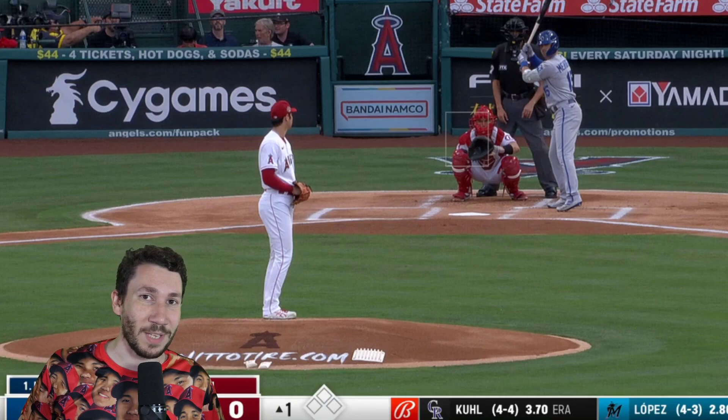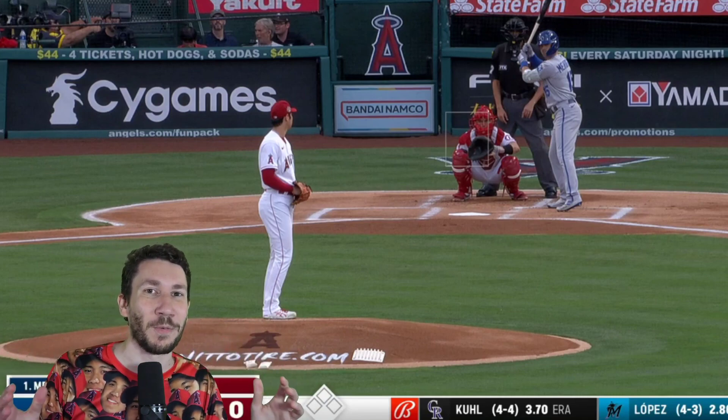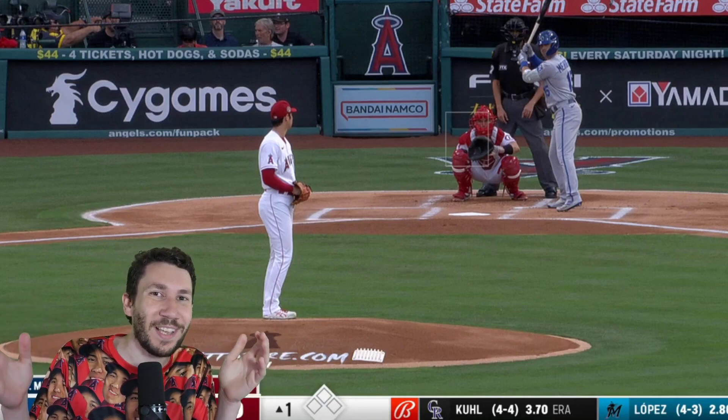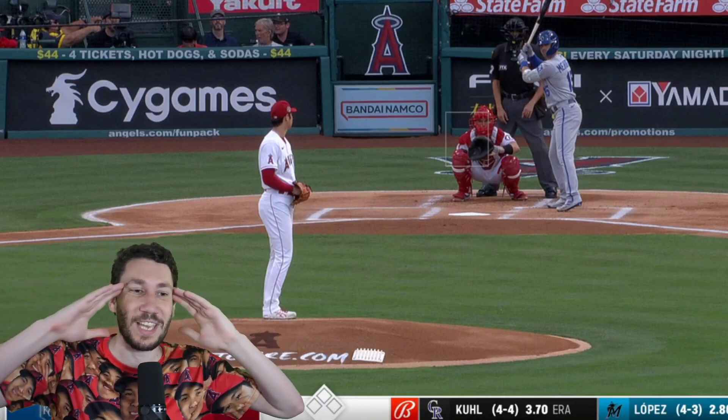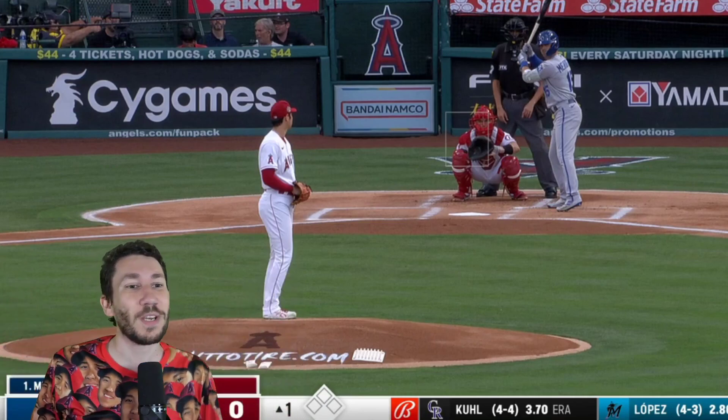This is obviously just a Shohei Otani channel. I think this is the third time we're going to watch him, but I can't help myself. Eight innings, 13 strikeouts, and his slider was so good again — I just want to watch it. This is the fun of baseball. I whipped out my Otani shirt, because how could I not?